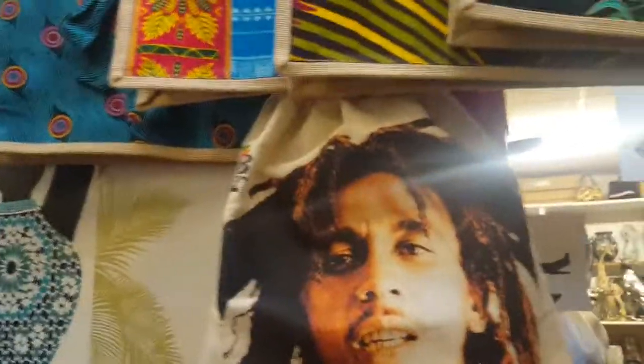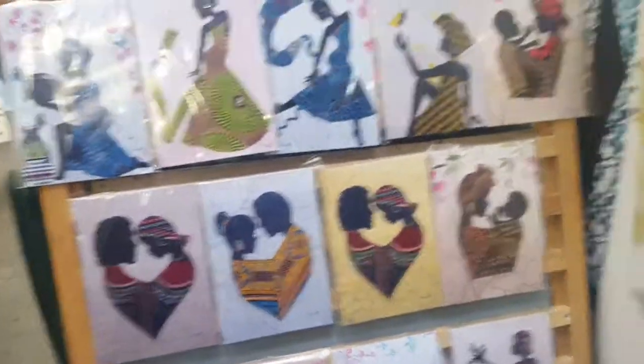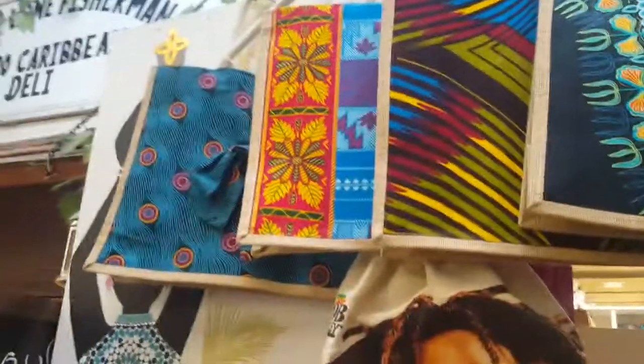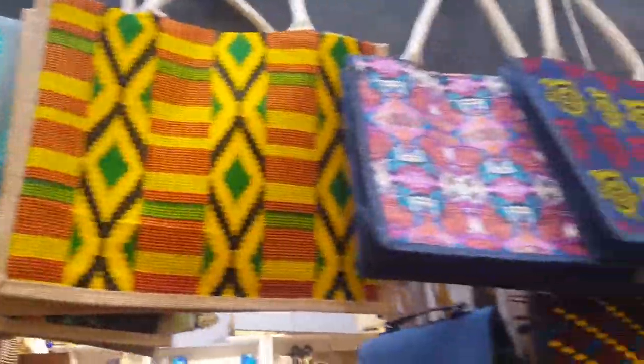I'm fine, thank you. So tell me about your business — it looks really amazing. You've got all these different bags. Are they from different parts around the island? I actually make them. The fabrics come from Ghana. You make all the bags? Yes, I make all the earth bags — these ones up here. You actually make them? Wow, they're beautiful. And how about these bags over here? I make them all.